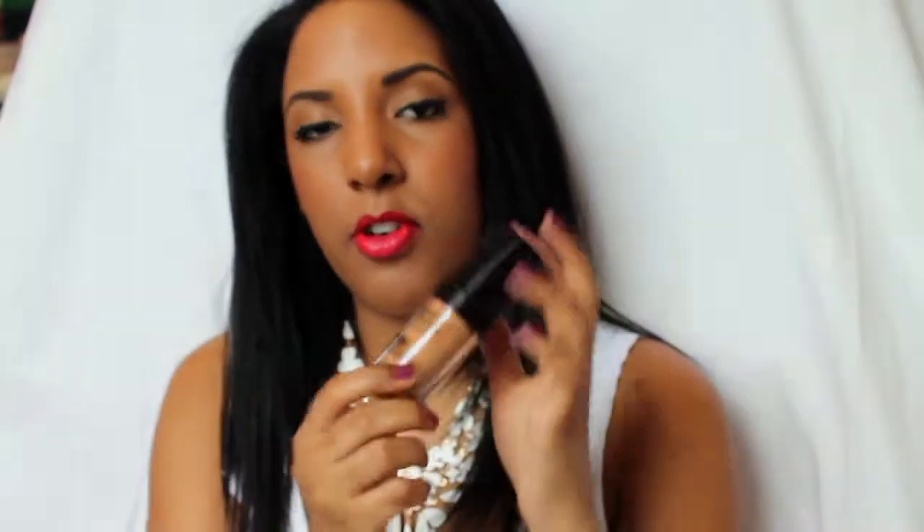Then my Makeup Forever foundation — I've been using this every single day. I know it was pricey, but I just love the way it looks on my face, especially for filming. Leave a comment below and let me know how it looks, because I love the way it looks on my skin.